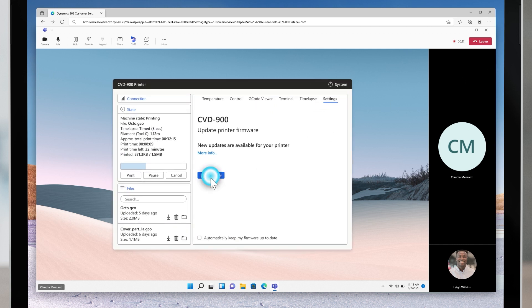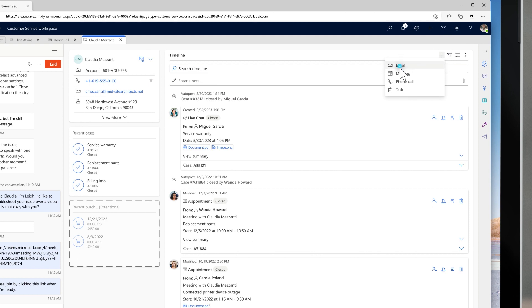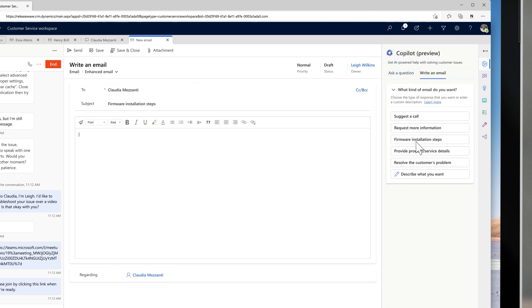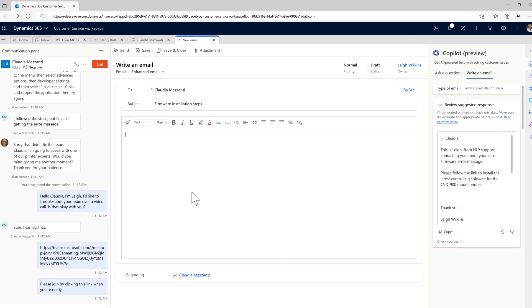After some examination, Lillian detects a known bug that will require a fix in a forthcoming release. Lillian has access to an early release version that he'll share with her. Guided by Copilot's Assisted Email Draft capabilities, Lillian swiftly creates an email with instructions for installing the new firmware. All he needs to do is add a link to the correct version, and he sends it on to Claudia to install.